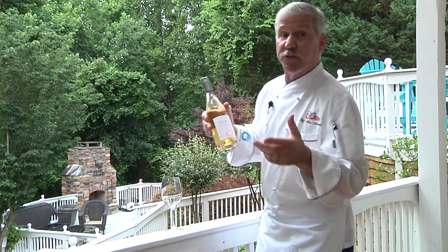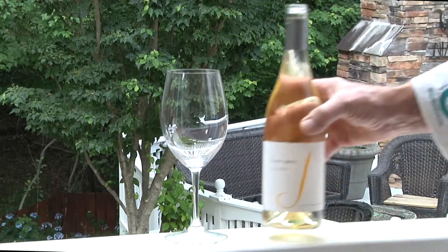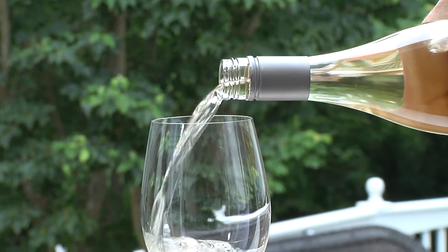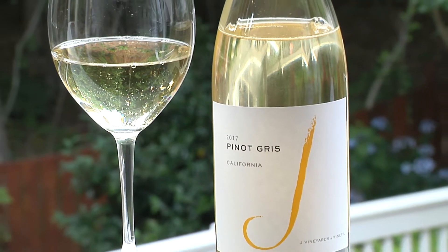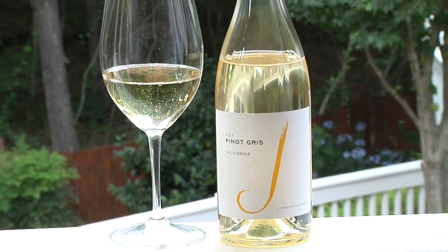Now if you're having grilled shrimp, I recommend this Jay Vineyards Pinot Gris. This wine has crisp character and bright fruit notes that continue to inspire year after year. You'll love the layers of lime, green pear, and pineapple that complement hints of jasmine and a distinctive minerality and mouth-watering acidity, which is perfect with shrimp or even chicken.